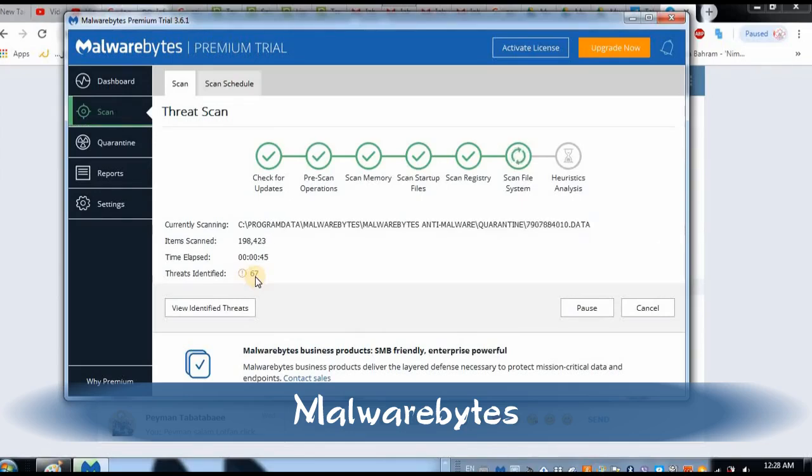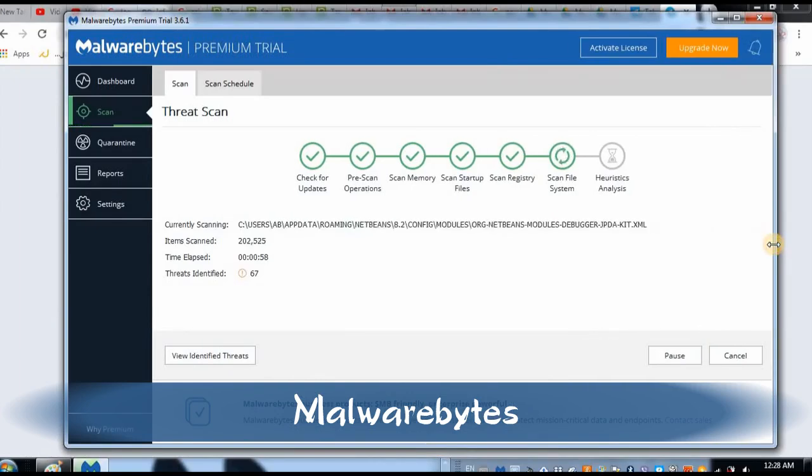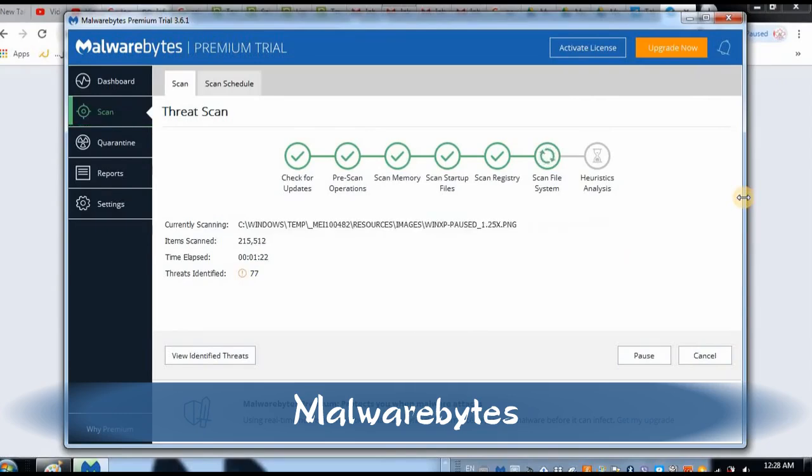67 threats identified — oh my gosh, it's going up! Maybe I have to delete all of these problems. You see how well this system is working and how it can find problems in your system. It's 77 now! As I said, this system is awesome — it can identify and find malware in your system and it will easily detect and remove all of them.